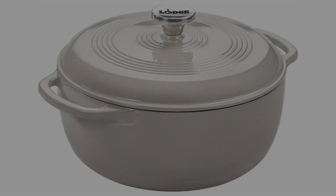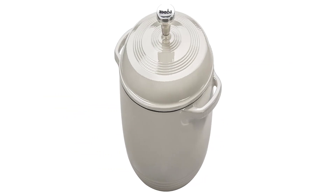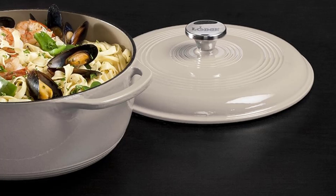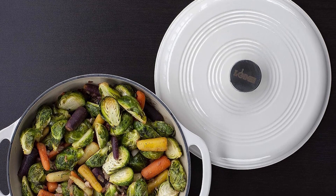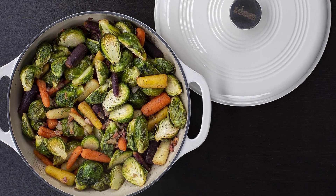Specifications: Weight: 13.5 pounds. Capacity: 6 QT. Maximum temperature: 500 degrees Fahrenheit. Enameled: yes. Features: same size and features as more expensive Dutch ovens, available in multiple sizes and colorways, made in the USA.